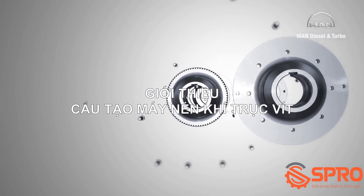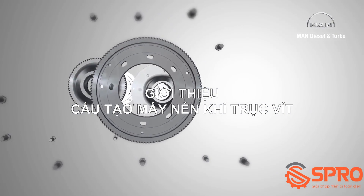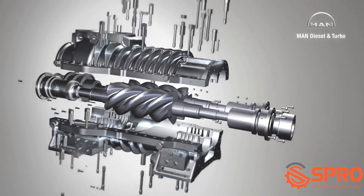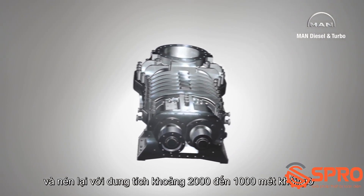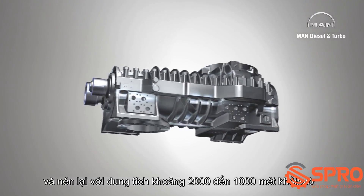MAN Diesel and Turbo manufactures tailor-made process gas screw compressors for customers, using a modular system of tried and tested components guaranteeing the utmost reliability. Depending on its size, a compressor stage can suck in and then compress volume flows of between about 200 and 100,000 cubic meters per hour.